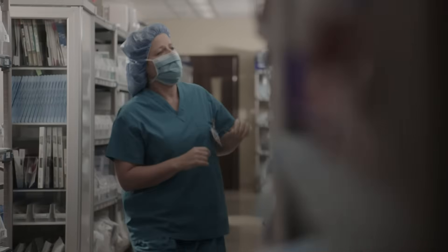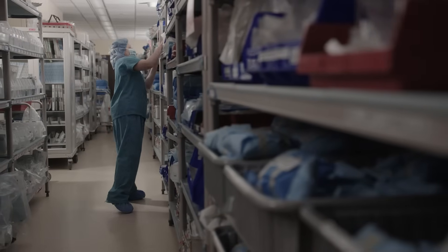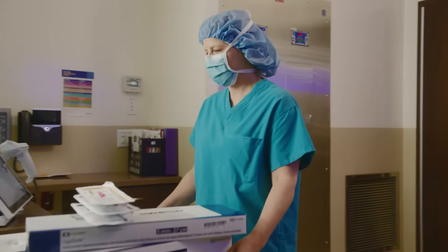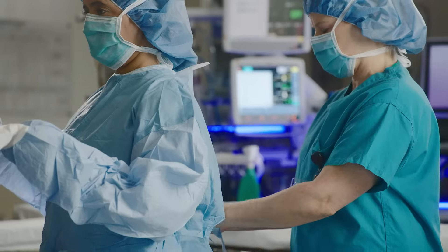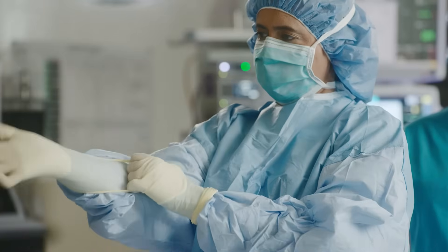In the fast-paced and ever-changing world of health care, it's critical to know that you will have the exact products and supplies you need right when you need them. A clinical procedure is the moment of truth — it's when supply chain meets clinical operations, all with the goal of ensuring patient safety and achieving the best possible outcomes.